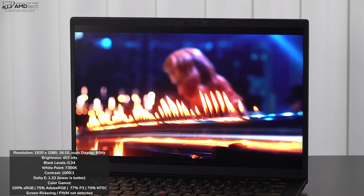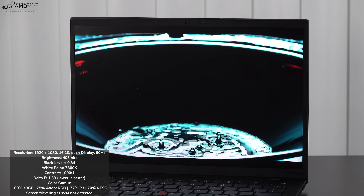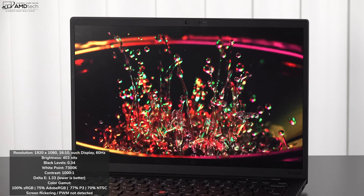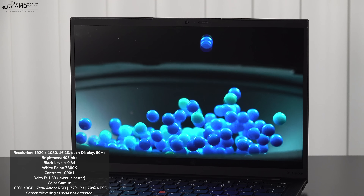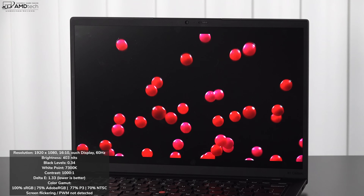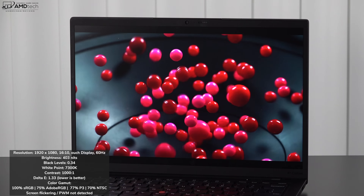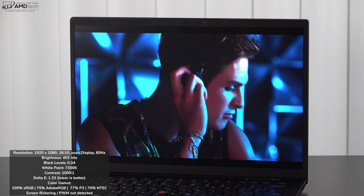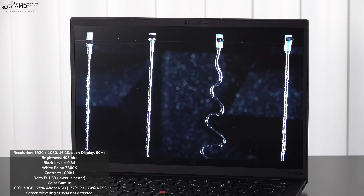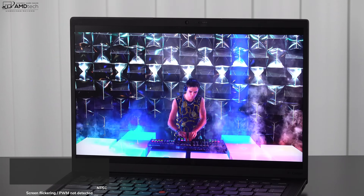So far the display has been excellent — deep blacks, very good white point, excellent contrast, and good color gamut coverage. It's also color accurate, coming in under delta-E 2. There's a UHD Plus option for higher-end models, or the 2.8K OLED would be better for content creators. But for the average business user who doesn't need all that extra resolution — which also takes away from battery life — the Full HD Plus touch model is a nice, power-efficient choice.